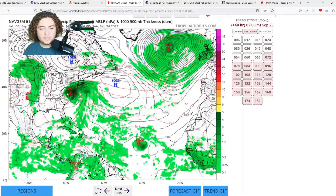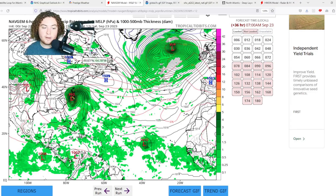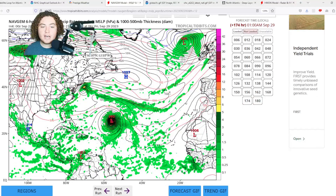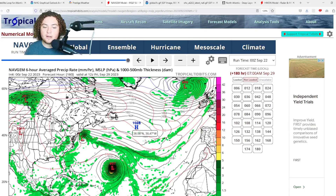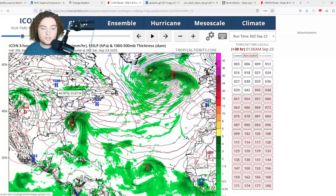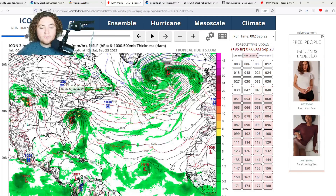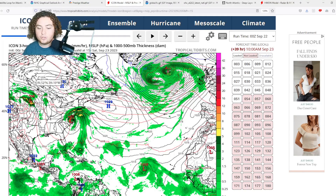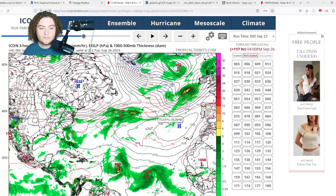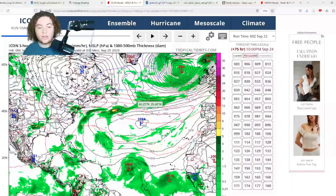The NAV GEM shows a similar situation to the European and GFS — PTC 16 bringing heavy impacts to North Carolina, Virginia, Delaware, Maryland, and New York City, while 90L organizes and strengthens to hurricane strength before turning west-northwest, where high pressure starts to block its path. The ICON model similarly has PTC 16 — soon to be named Ophelia — making landfall near the Outer Banks of North Carolina. For 90L, the ICON shows gradual organization and development approaching the Antilles before a trough stalls it and turns it west-northwest.